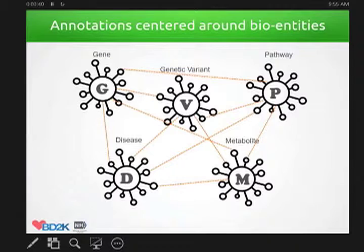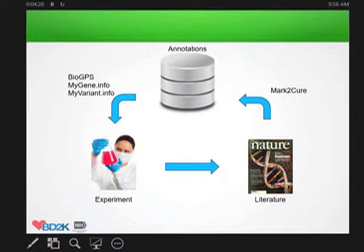All the annotations we have right now are essentially centered around so-called biological entities — we have the gene, the gene annotations, variant annotations, pathways, metabolites, and disease. In reality all of those are connected together, but when we represent the annotation, we naturally focus on one specific gene or one specific variant and start adding all the annotation related to that biological entity. That's how we normally present this data.